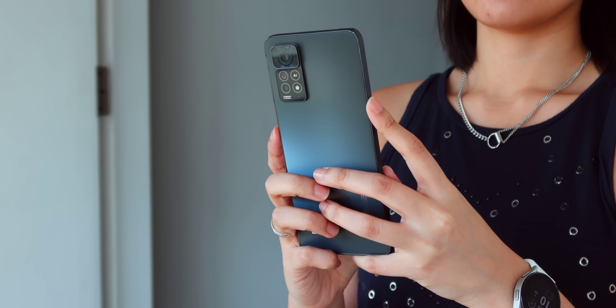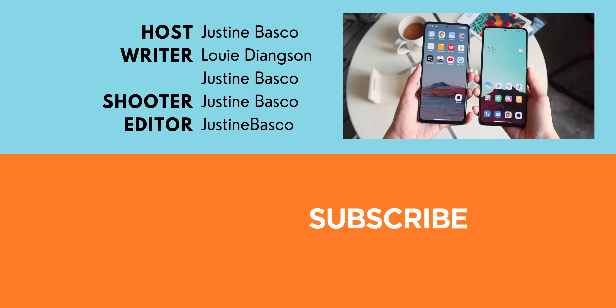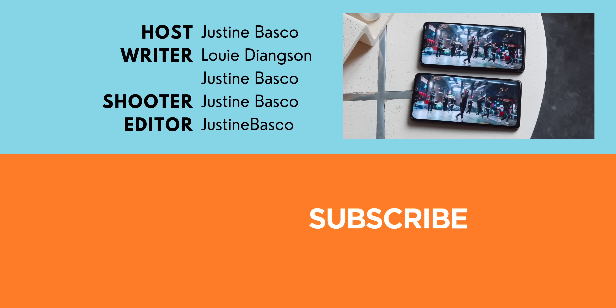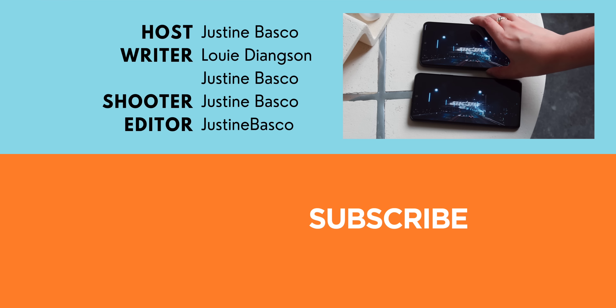As usual, if you enjoyed this video, be sure to drop a like, subscribe to our channel for more content, hit the bell icon so you don't miss future uploads, and visit yugatech.com for the latest tech news and reviews. Once again, this is Justin — don't forget to wash your hands and stay safe!